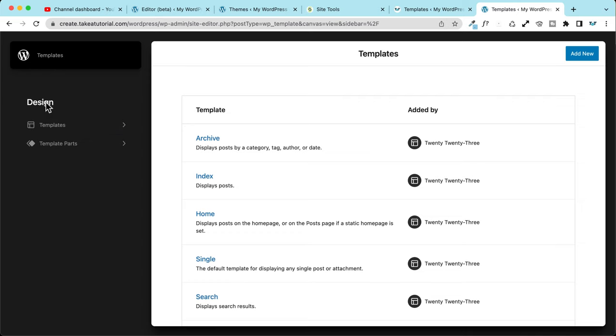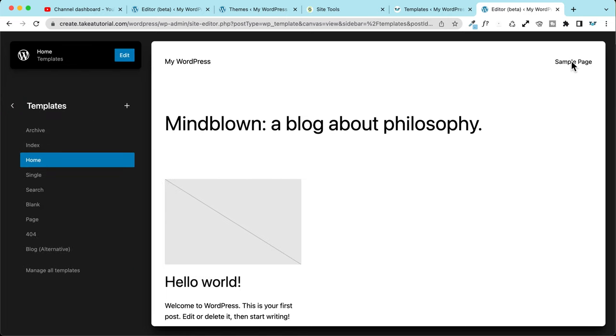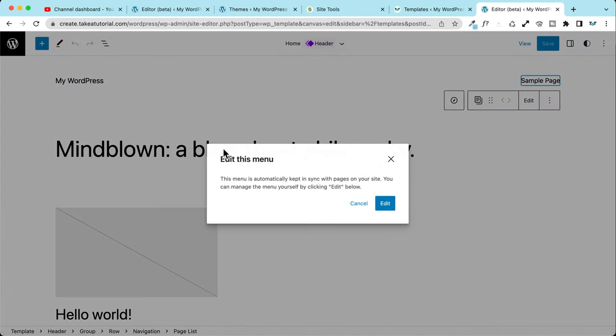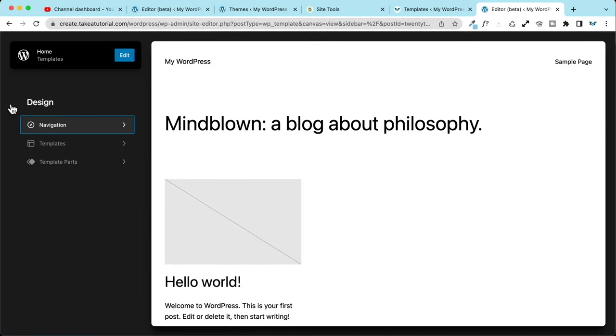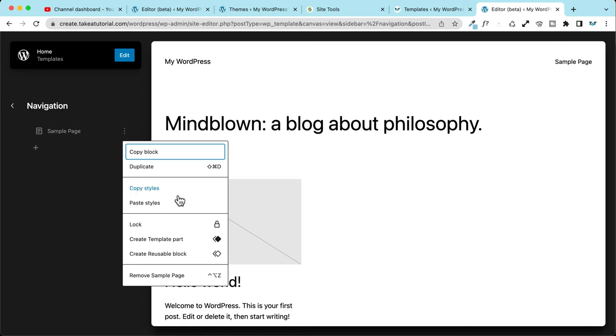The most interesting improvement now is that you can easily manage your navigation. If I go to a template like my homepage and click on the menu, I can edit it. The menu is automatically kept in sync with pages on your site. If I choose to manage it myself and click Edit, after saving, I see a new Navigation element that lets me manage my menu directly from the screen.